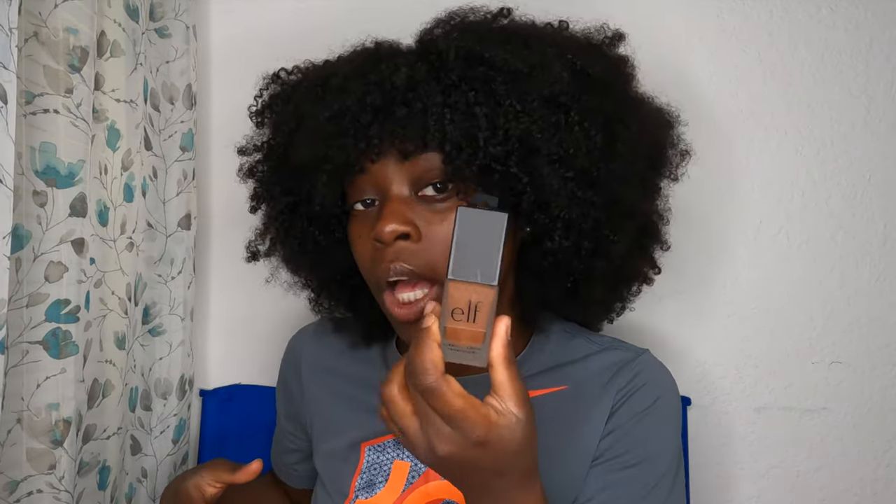Next on the list I got this — Always Finish Foundation by ELF. I ain't never tried a foundation, never been the type to want to try a foundation. But if I was picking up the primer, I seen this and was like I'll give it a shot. So I went ahead and picked this up. This is in the color Chocolate — because I'm definitely chocolate. They did not have testers so I couldn't try it out, so I just went ahead and did an educated guess and picked this color.